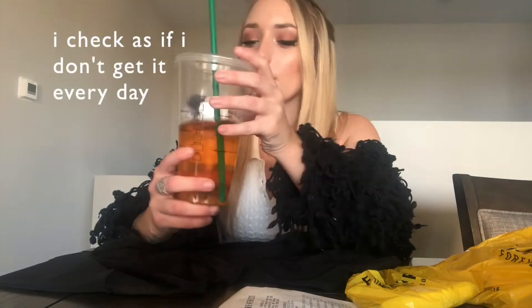I drink a venti iced green tea unsweetened — drop your Starbucks drink below, I honestly want to know. Maybe I'll try something new, convince me, change my mind.